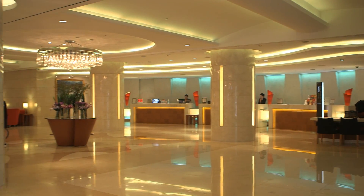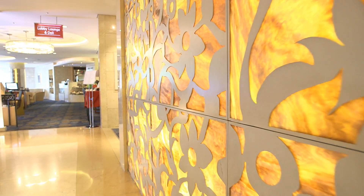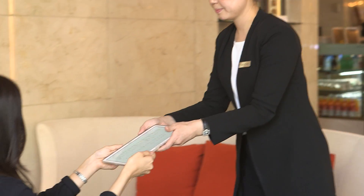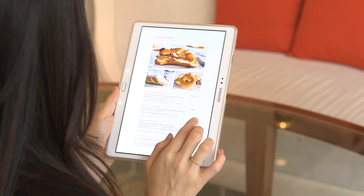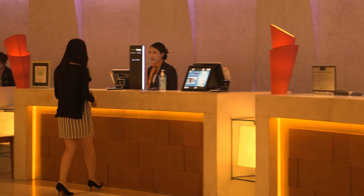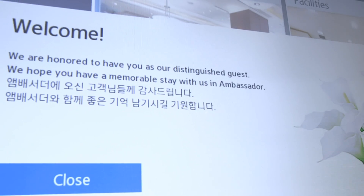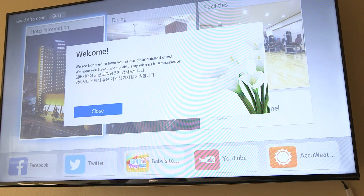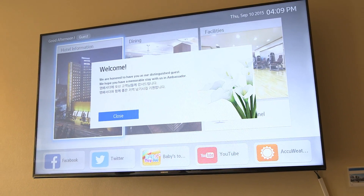Advanced technology allows premium hotels and resorts to differentiate. One approach leverages in-room displays into portals capable of communicating with integrated devices. Transcending hotel management, Samsung's Link Hospitality Management solution empowers staff and guests with control over differing hotel and in-room environments.